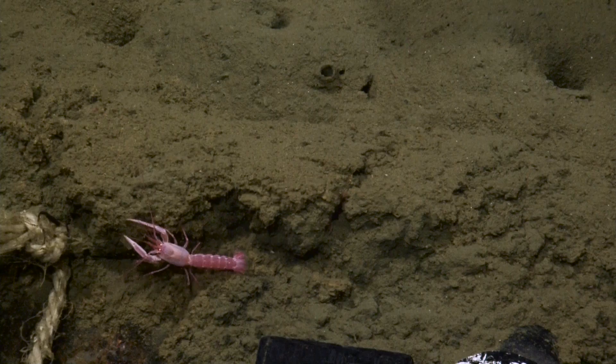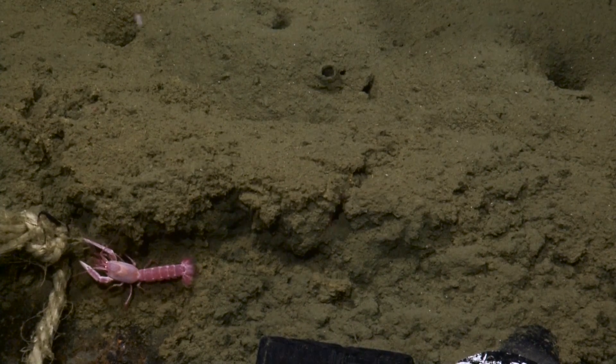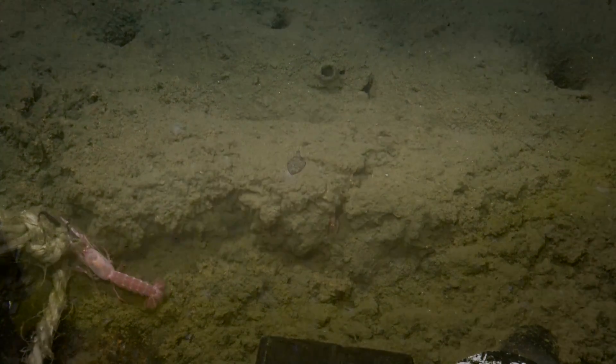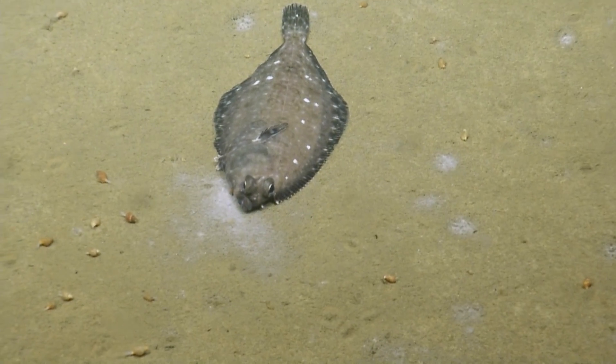I'm definitely giving this one at least a four. Yeah, I am too — 4.5. Can't let the Russian judge bias things. Flatfish... that'll soon be a bacterial mat.